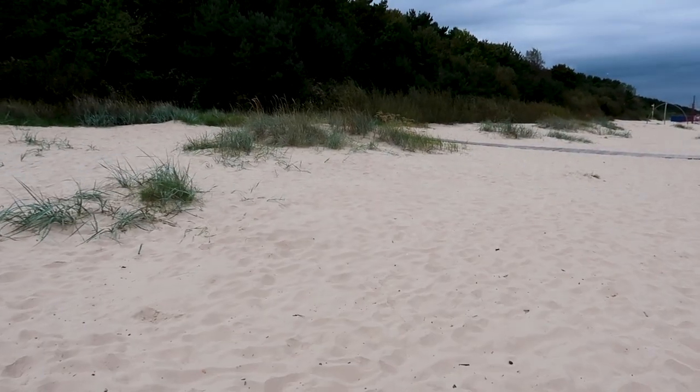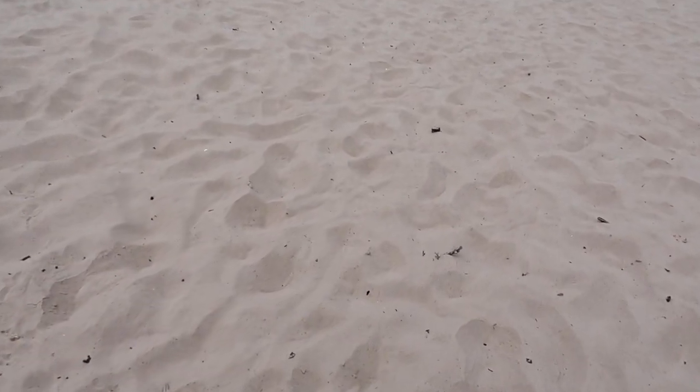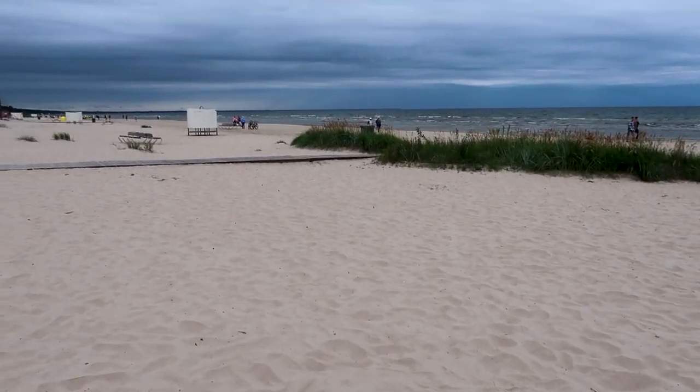Well, if I hadn't have seen it, I never would have believed it. Look at the sand — this is proper sand that you get in the Caribbean and places like that. And there's just miles and miles of it.